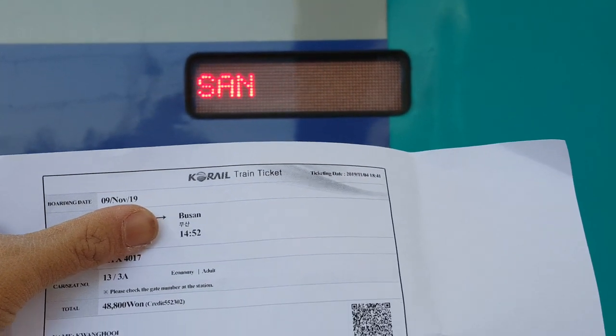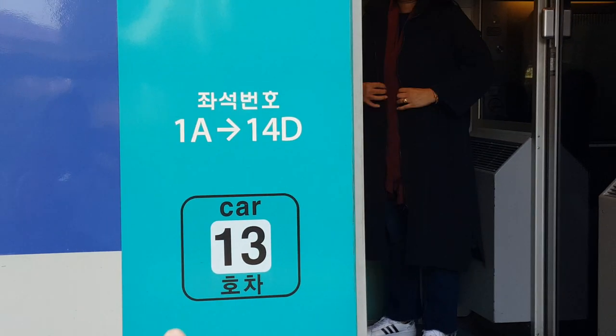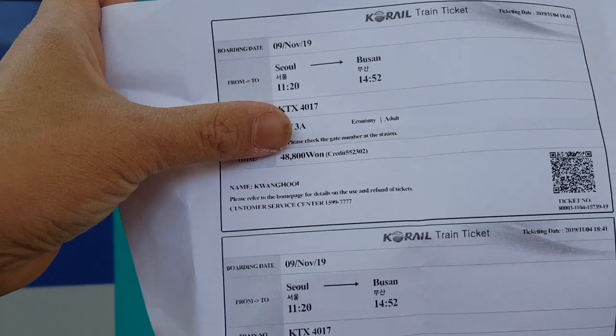Busan. Then look out for the right car number, which is printed just next to the door, and once you board the car, you can look out for the right seat number, which is also printed on the ticket.